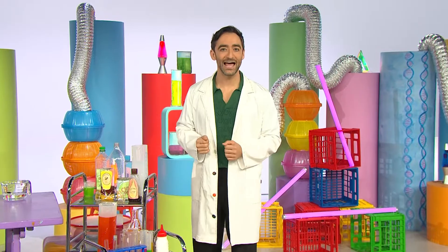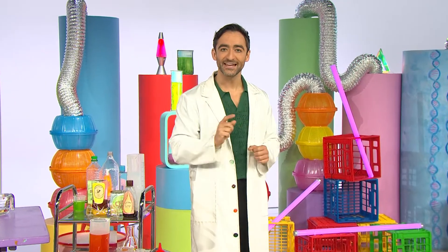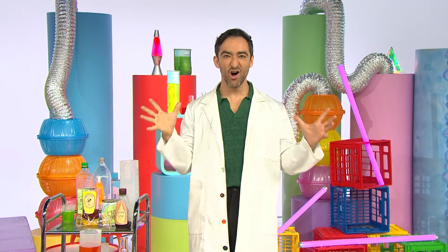Welcome to the Science Time Lab. Are you ready to experiment? Today we're making snot slime.